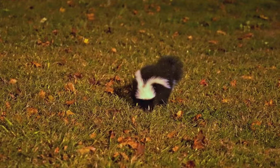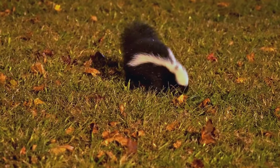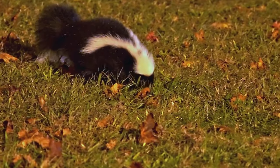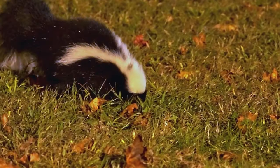Well there you have it — ten funky skunk facts for you. Did you get a whiff of something new, some new stinky knowledge? Let me know which one smelled the worst to you in the comments. Join us next time for another episode of Beast Bits, and always remember: keep exploring and stay curious.